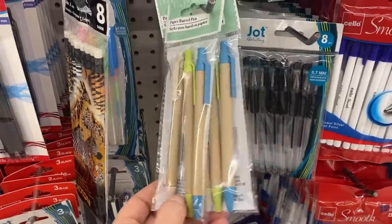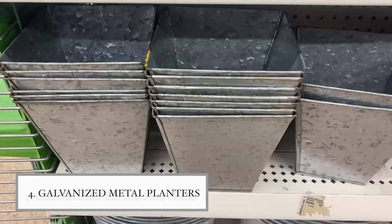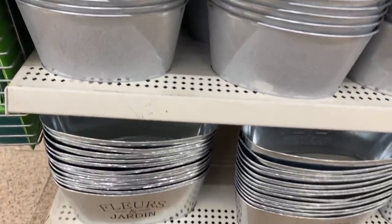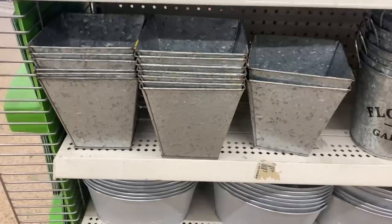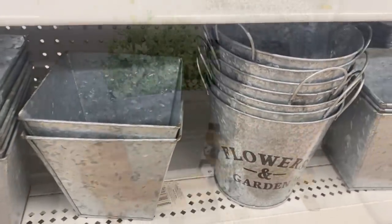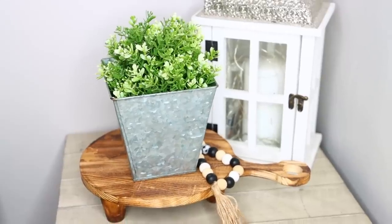I was way too excited to find a galvanized metal vase in this shape at Dollar Tree. They always carry the bucket-style one, but this is more of a squared planter — square at the top. What's nice about it is there's no wording on it, because I'm not a fan of the wording that usually says 'flower bucket' or 'metal flower vase.'